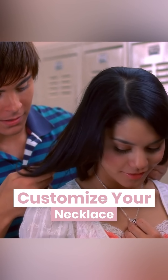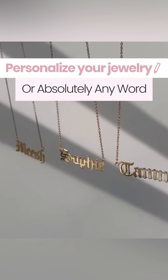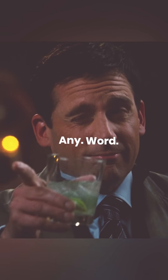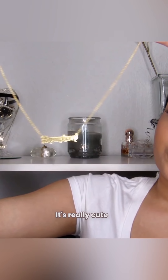Customize your necklace any way you want. Get personalized jewelry with your name or absolutely any word — yes, any word. With over 30,000 customers, the Sun necklace is really cute. Wear this one literally every single day.